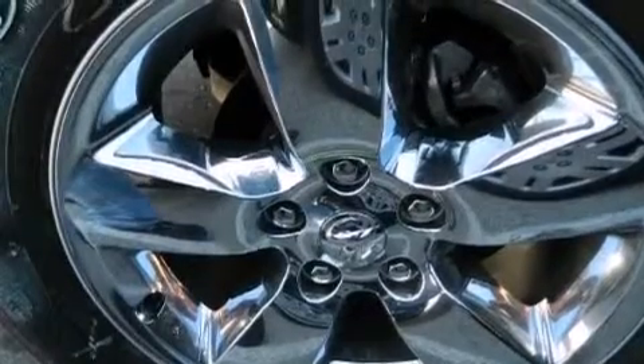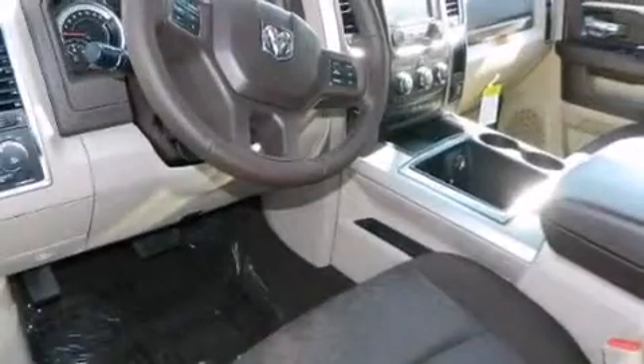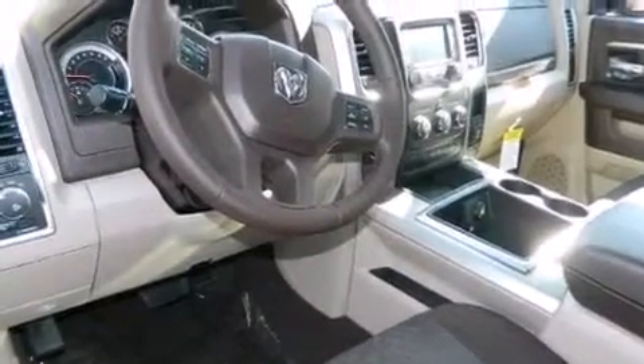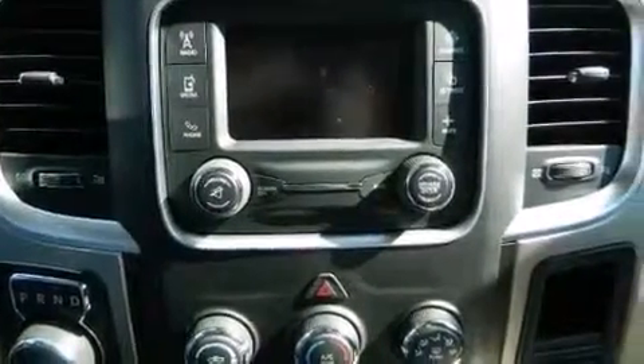Features include the air shutter system, traction control and stability control systems, cruise control, front and rear floor mats, 12-volt power outlets, front multi-stage airbags, rear seat child-proof door locks, air conditioning, steering wheel controls, and a multi-link rear suspension.